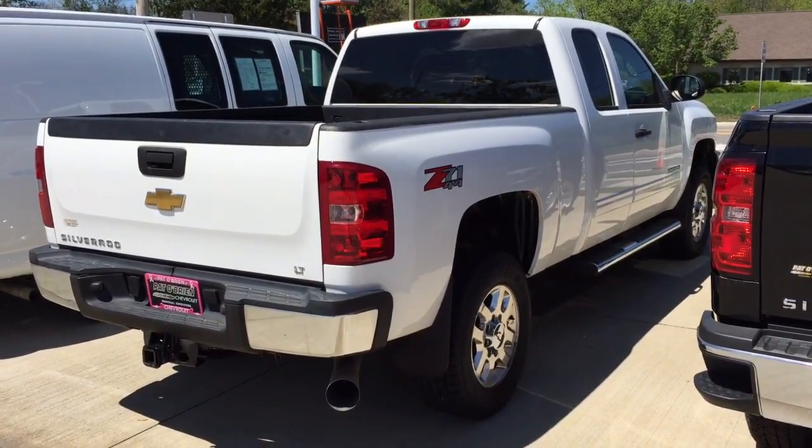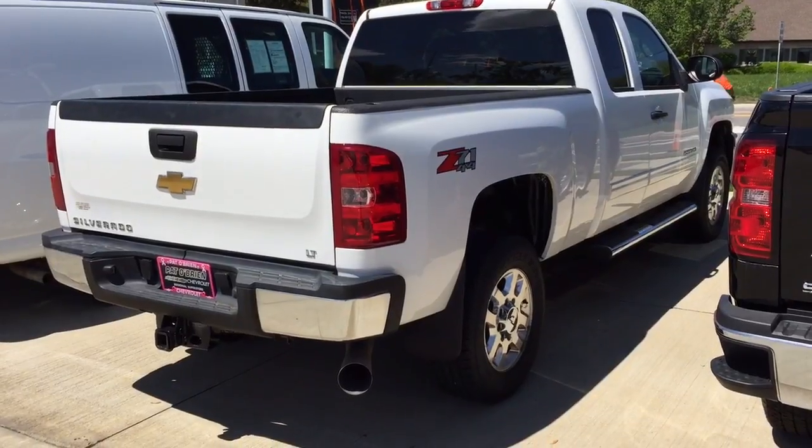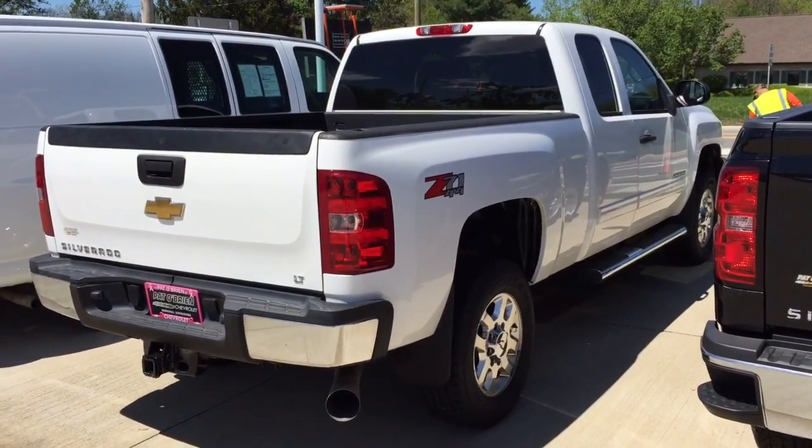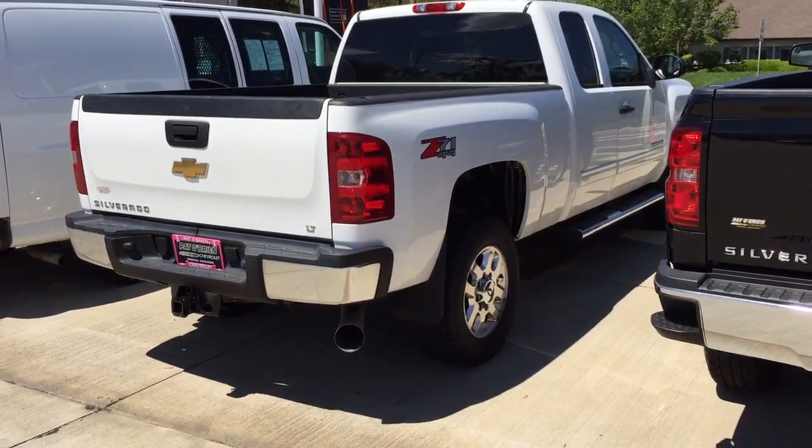Good afternoon John, my name is Austin Smith from Pat O'Brien Chevy in Medina. I received an inquiry on our 2011 Silverado 2500 Duramax — just wanted to do a quick walk around of the truck with over 53,000 miles on it.